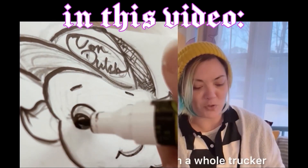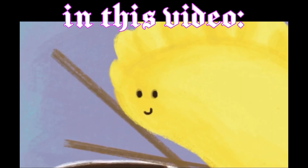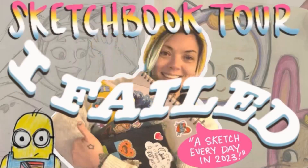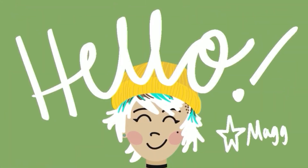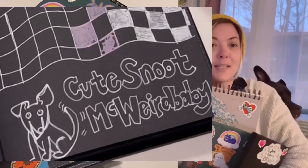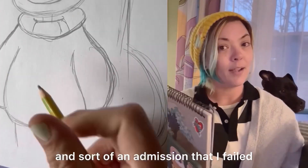I failed, but we'll get to that. The whole trucker hat thing. Garfield something. He's also like almost a little grub shaped. Welcome, welcome back. If you're new here, that's cool. If you're not, I'm so happy to have you back here. I am Maggie. This is my dog, and this is sort of a sketchbook tour and sort of an admission that I failed, but we'll get to that.